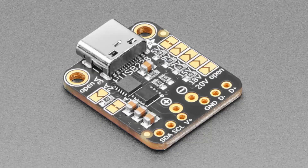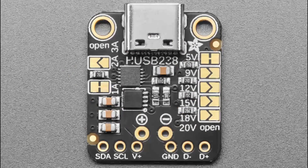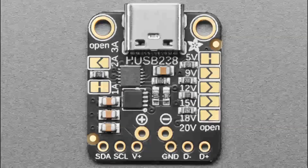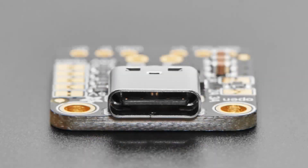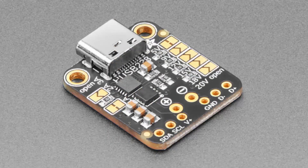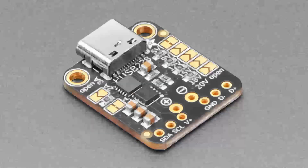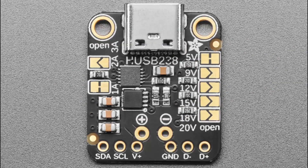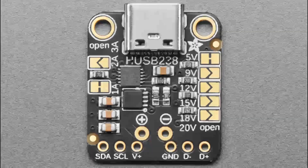Over on Adafruit, I learned about this USB-C PD breakout. PD, or power delivery, is a USB-C protocol that allows you to send up to 20 volts and higher wattages over a USB-C cable. You can select the desired voltage using solder pads, or you can adjust on the fly as needed using I2C, although that's a little trickier since there isn't an onboard voltage regulator. As is typical for Adafruit products, there's a helpful guide on how to use this one.